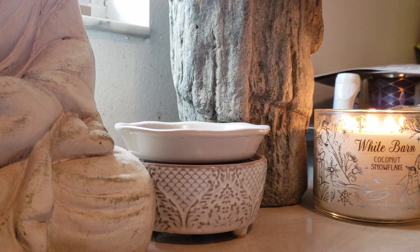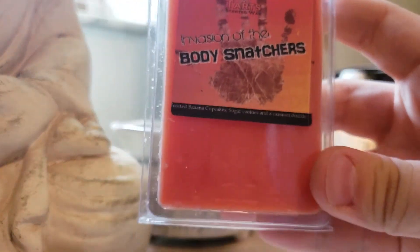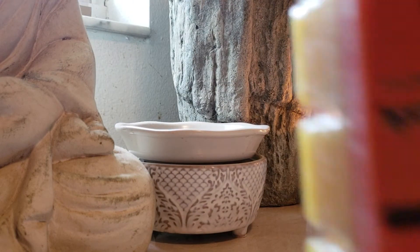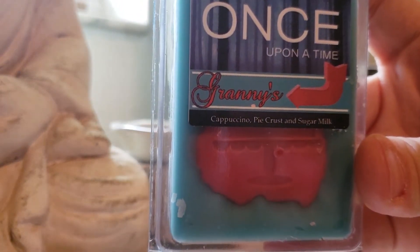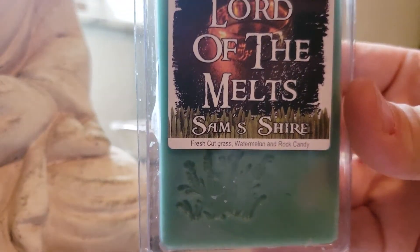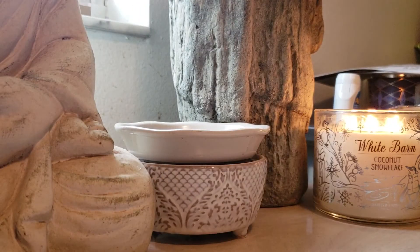Mr. Freeze: Eucalyptus and Peppermint. I got that for this winter for when I eventually get sick — working in the healthcare field, we always tend to get sick more often. Body Snatchers: Frosted Banana Cupcakes, Sugar Cookies, and a Caramel Drizzle — a very nice, strong bakery. Granny's: Cappuccino, Pie Crust, and Sugar Milk. I'm excited to try that — I love her coffee blends. Sam Shire: Fresh Cut Grass, Watermelon, and Rock Candy. This smells so good on cold — I can't wait to try it. It really makes your mouth water with that watermelon.